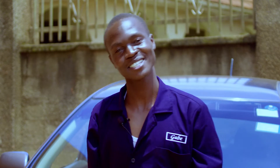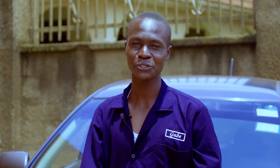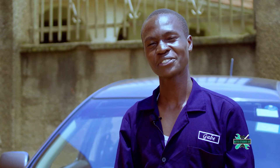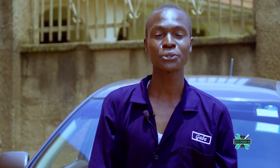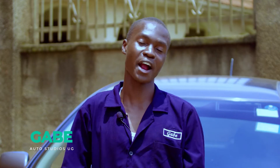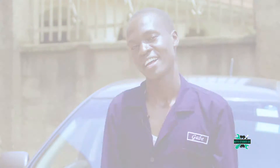Hi guys, this is Gabe from Auto Studios UG. Today I want to talk about the different checks you ought to do before you leave home, before you actually drive out.